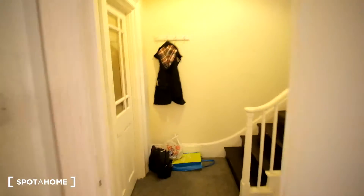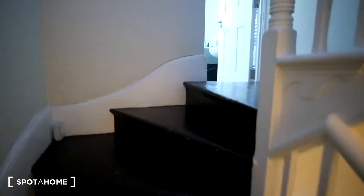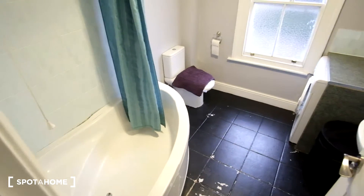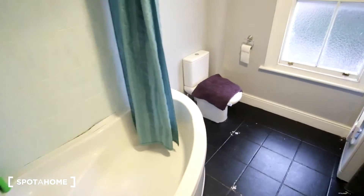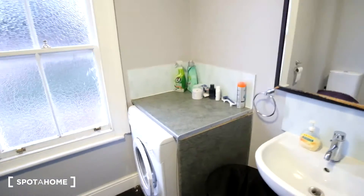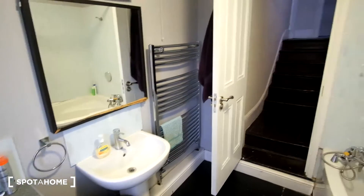Moving up to the second floor we have the bedrooms, and the stairs have these wooden floors. First, here we have another bathroom, which also has the washing machine inside of it. We have the tub, the toilet, the sink, and a vanity mirror similar to the first bathroom. As we can see behind the door we have the racks to heat your towels.